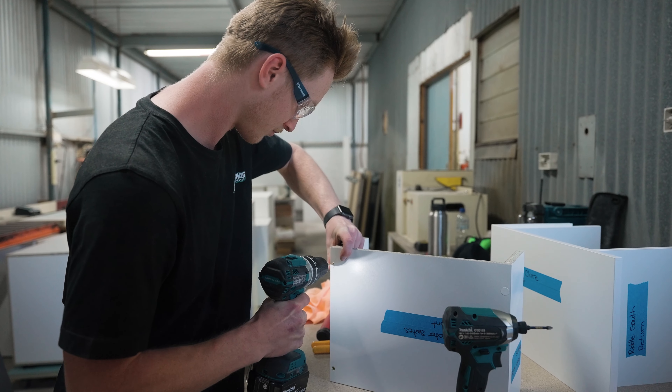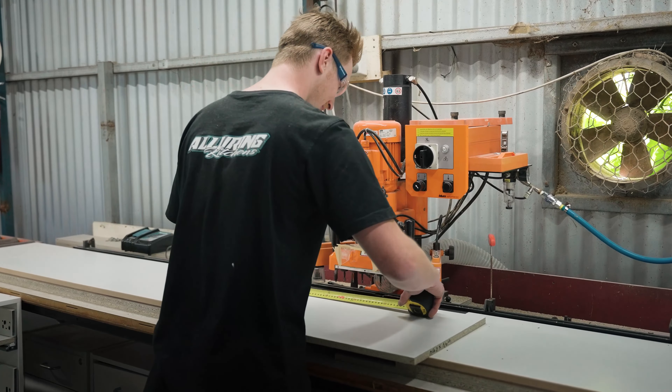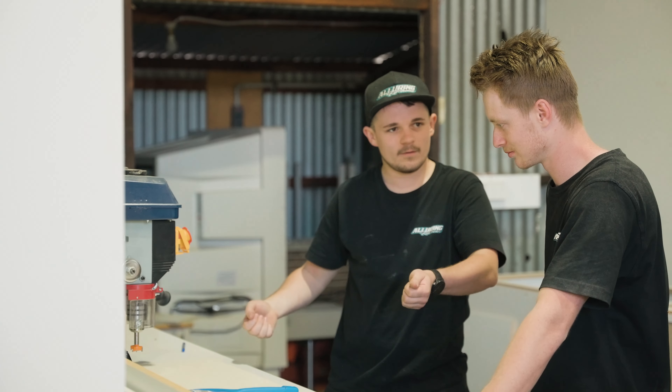Hi, my name is Zach. I'm a first year apprentice here at Little Ring Kitchens. My role here is to build cabinets and bore holes in the cabinets for shelves. I use the edge bander, I bore holes in carcasses for the shelves to fit in.